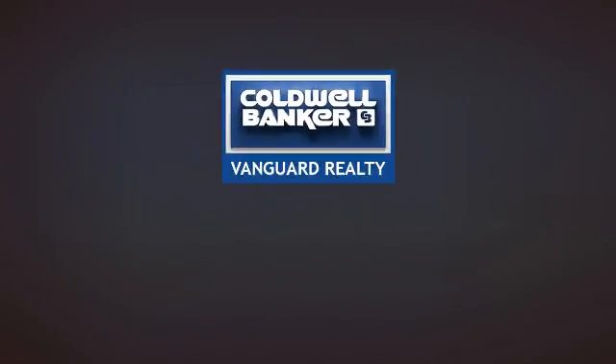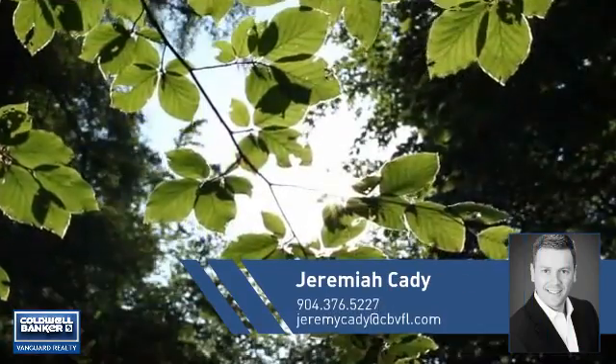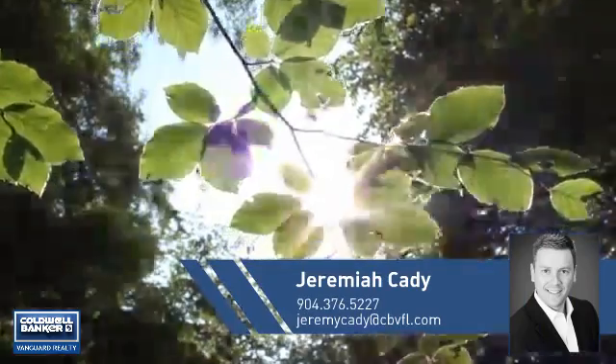At Coldwell Banker Vanguard Realty, you'll find just the right home for you. This video is brought to you by your real estate agent, Jeremiah.